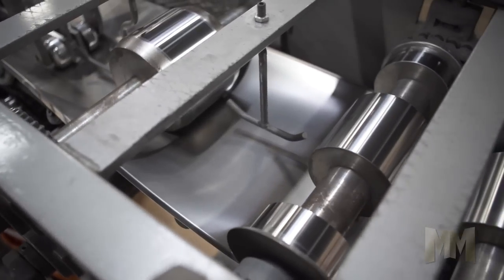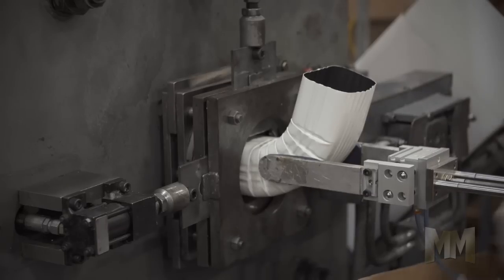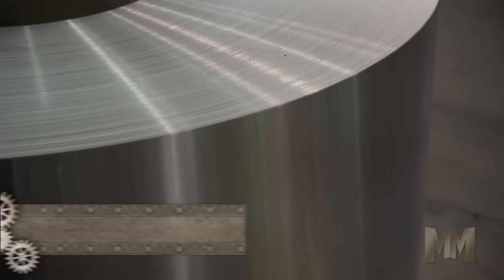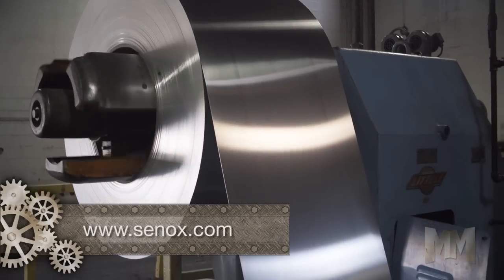Senox uses only American-made aluminum, which is 85% recycled material, melted and rolled into coils specially formulated for gutter machines.